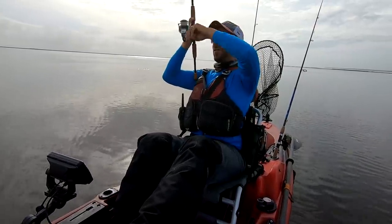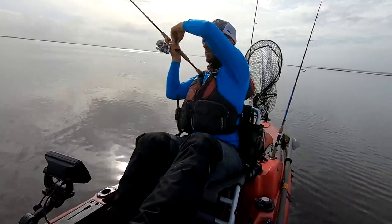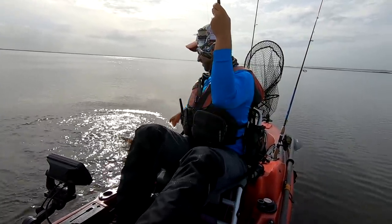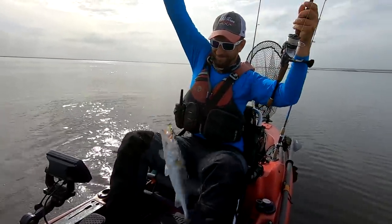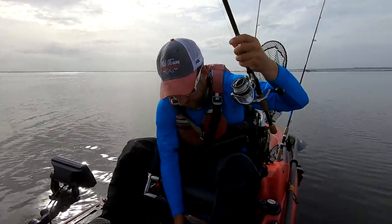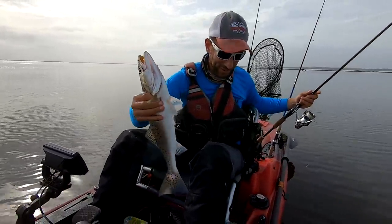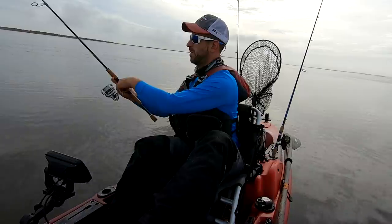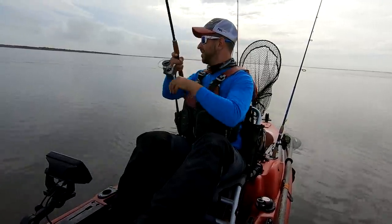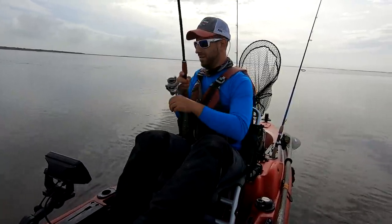Looks like a flounder actually — could be a speckled trout too. Really on the small profile here. It's a third keeper trout — good fish, man. Most of these fish have been pretty good quality. Nice fish. Pretty good, man — it's a nice day. There's some nice winter fishing here.